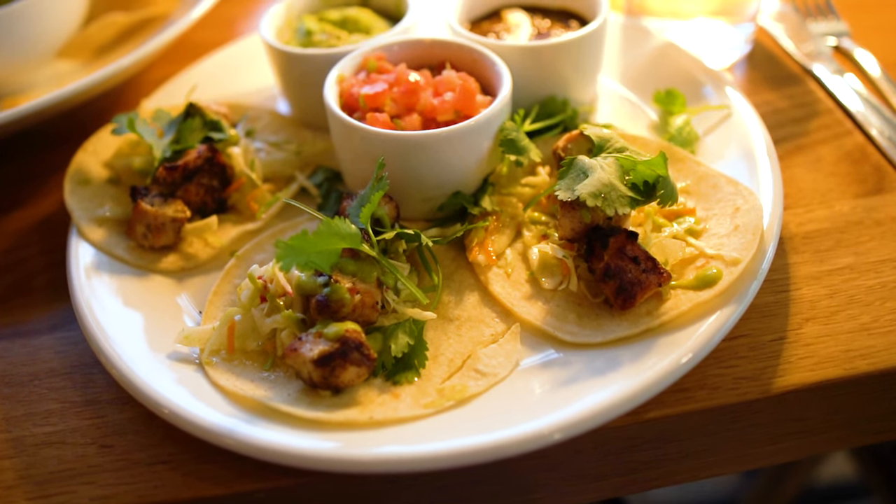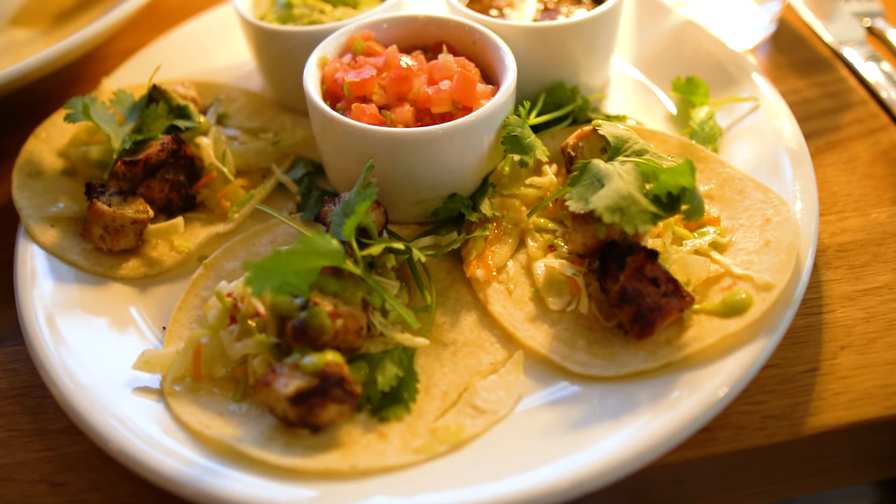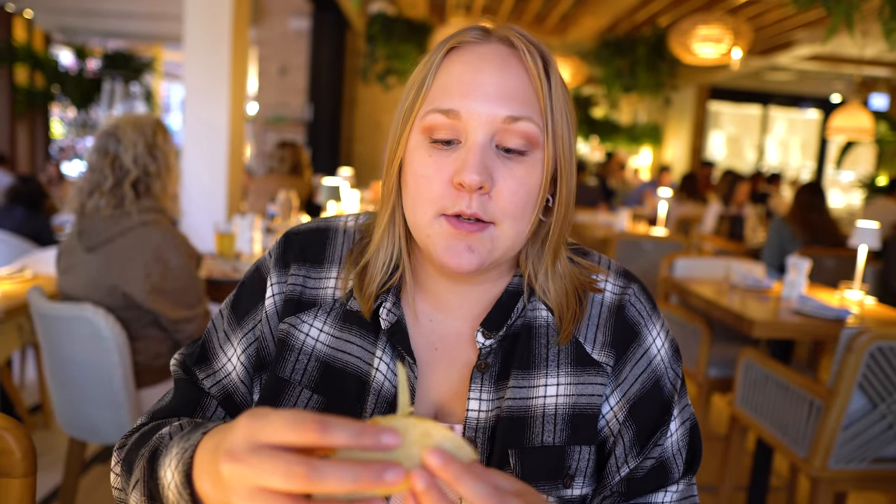I'm excited to try my tacos. My tacos are here and there's more guacamole! I got the chicken tacos — this is a great portion, there's a lot of food. I'm actually already kind of full. We'll see if I can finish these but these tacos look quite delicious.